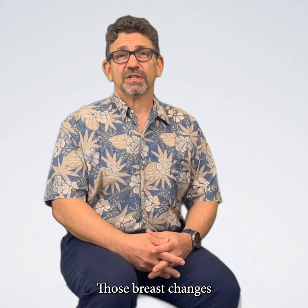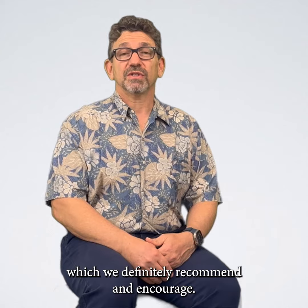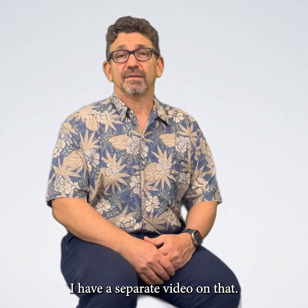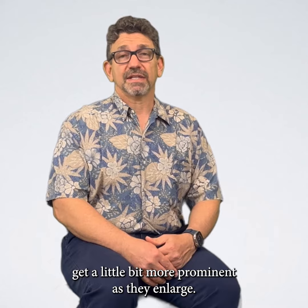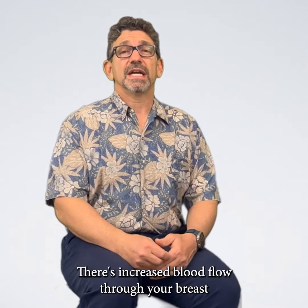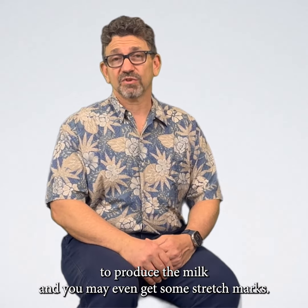Those breast changes are all in preparation for breastfeeding, which we definitely recommend and encourage — I have a separate video on that. You may also notice as your breasts enlarge that the veins get a little bit more prominent. As they enlarge, there's increased blood flow through your breast to produce milk, and you may even get some stretch marks.